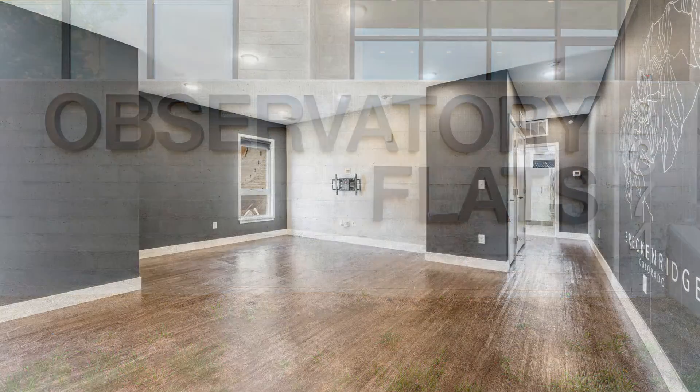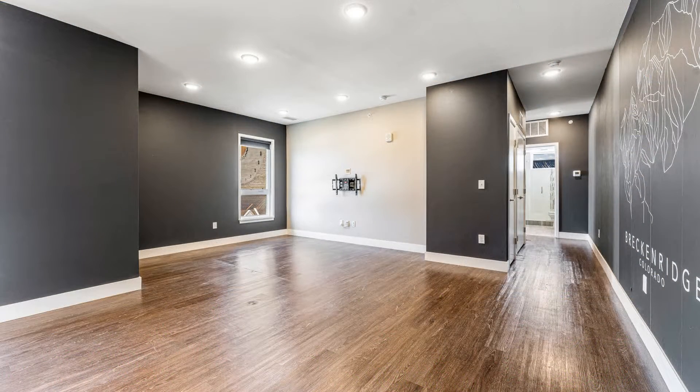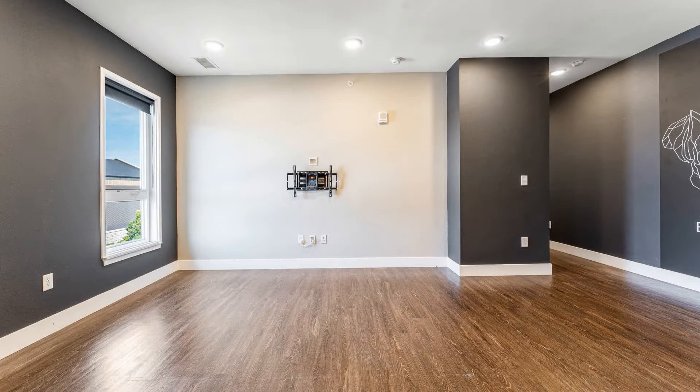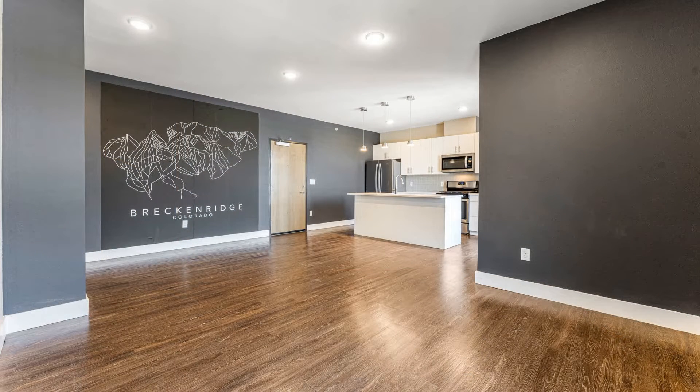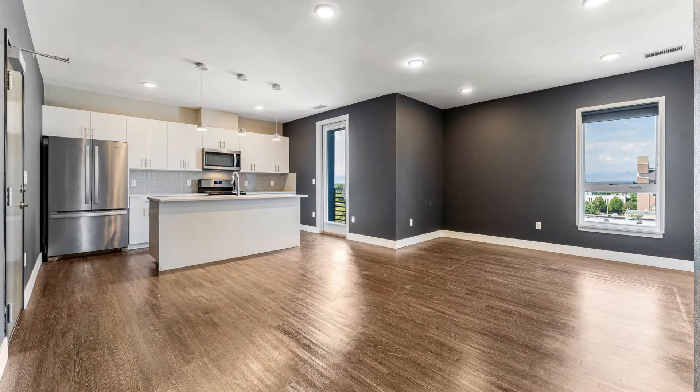As you enter, you'll notice the open concept of the main living area, allowing the kitchen to flow into the living room. The kitchen is fully equipped with stainless steel appliances, including a gas range, fridge, dishwasher, and microwave. There is plenty of cabinet and counter space for cooking.